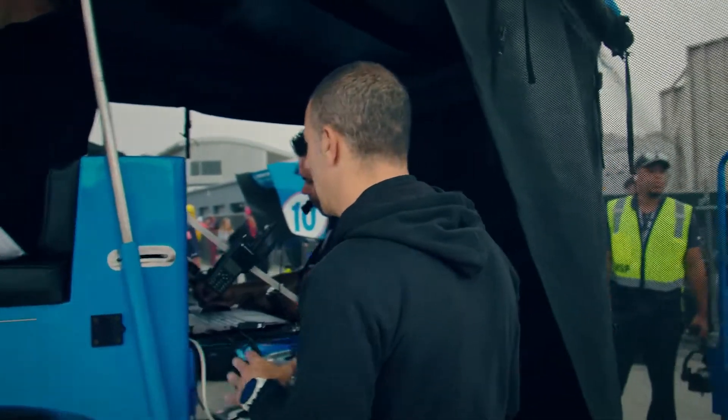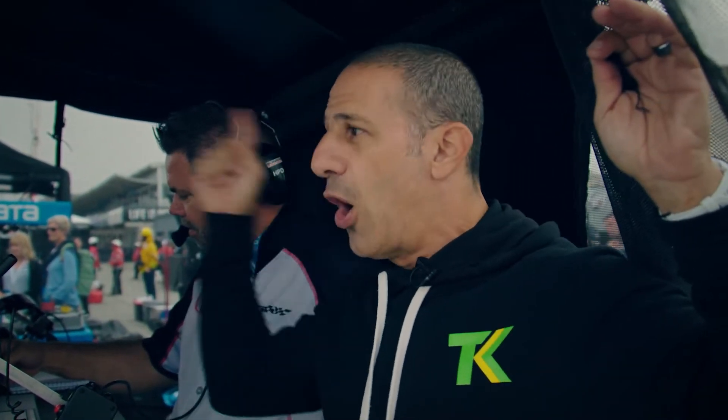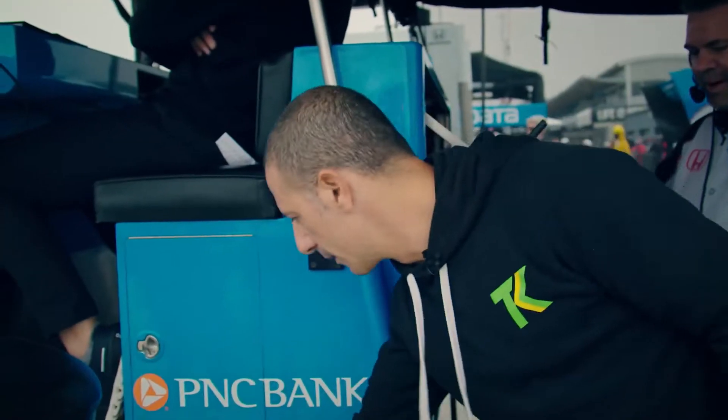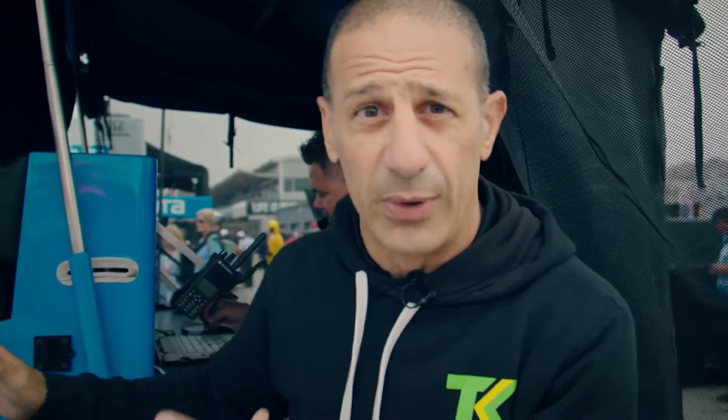I don't think we can show anything here, but he's watching live the telemetry and everything that's going on in the engine. They're all through an intercom — basically you can plug yourself in, and we're all talking with open mics and headsets. And basically, that's how they run the car.